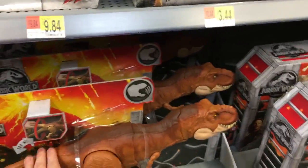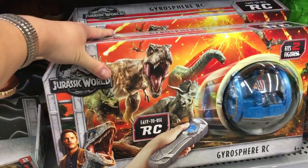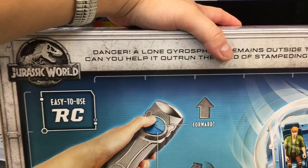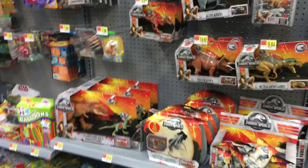Wow, I would have loved this as a kid — Gyrosphere RC! Wow, remote control RC car with Owen inside. This is nice — remote control, turn it, move forward. Neat stuff, man. Very nice.